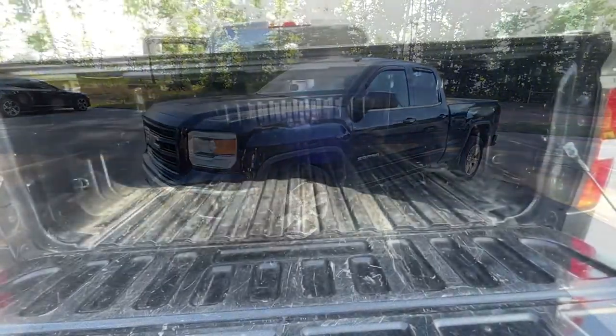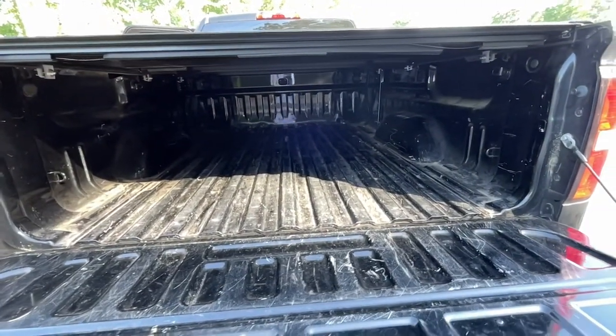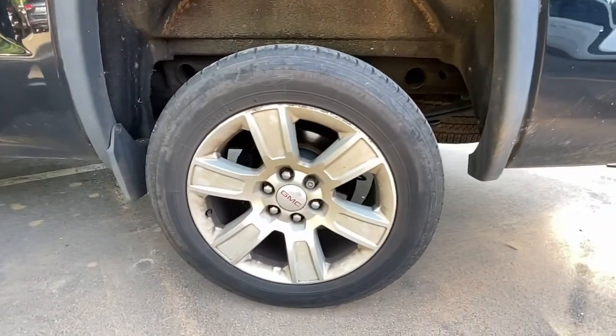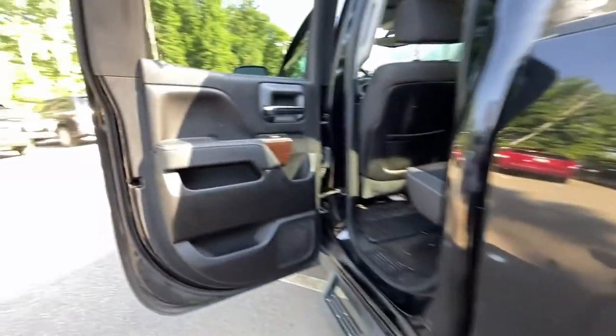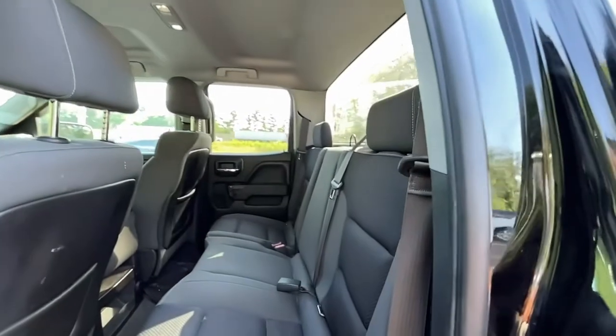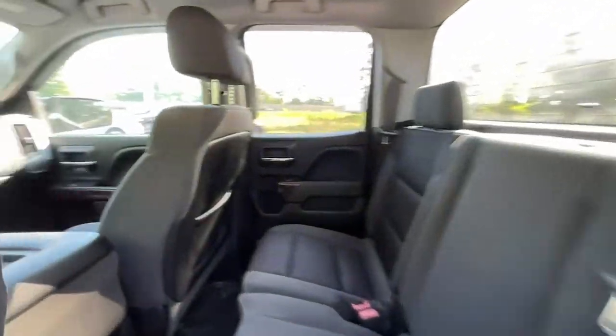These are just some of the great options this vehicle comes with: keyless entry, navigation system, satellite radio, fog lamps, backup camera, heated mirrors, aluminum wheels, Bluetooth connection, steering wheel audio controls, and trailer hitch.